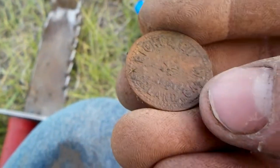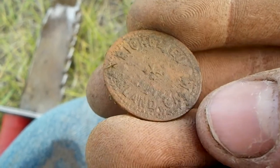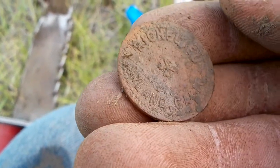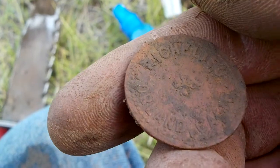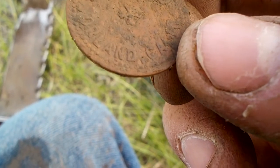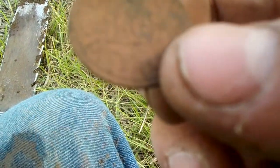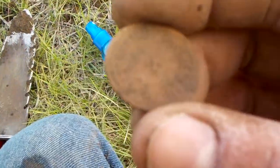This one says... I can't even make that out — 'Rich Leo'... Orland, California. I've never even heard of that. It's cool no matter what it is — I know it's a token, I just don't know that city. It was about six inches deep. I thought I was gonna get a wheat penny again, but this is much cooler.